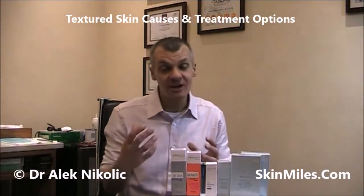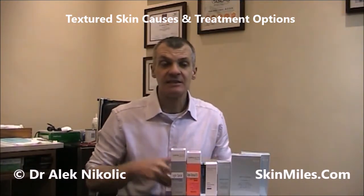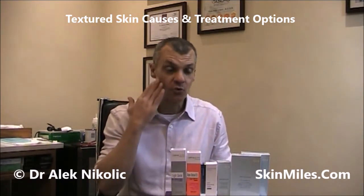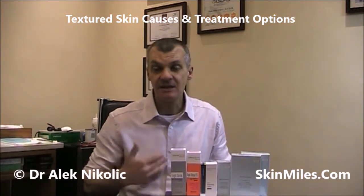Hi, I'm Dr. Alec Nikolic and I'm going to take a closer look at textured or rough skin. Some of us might be unfortunate in that our skin, especially when we put our fingers or we touch the skin, it feels pretty coarse or rough. And this type of textured skin needs special care.